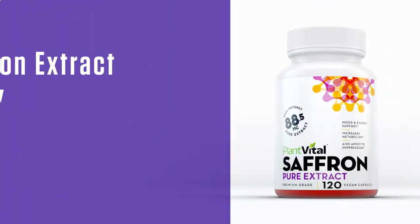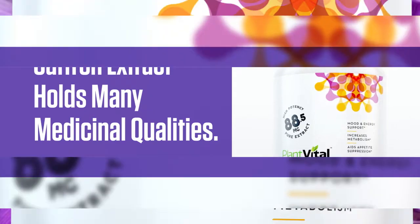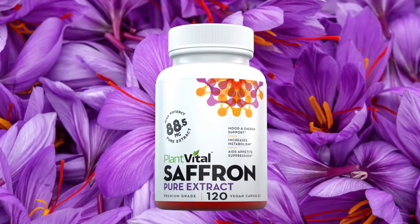Saffron extract is derived from the saffron crocus flower and holds several medicinal qualities. The history of saffron usage dates back hundreds of years.